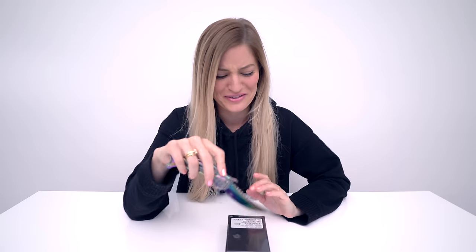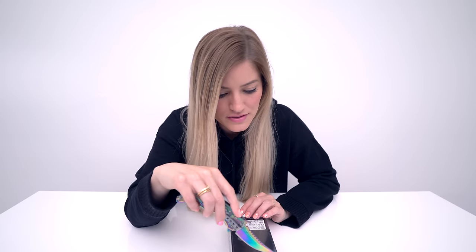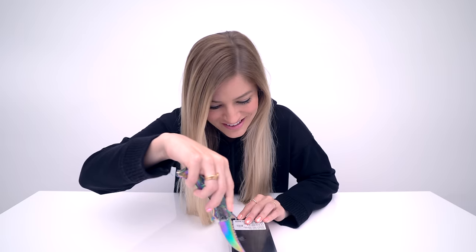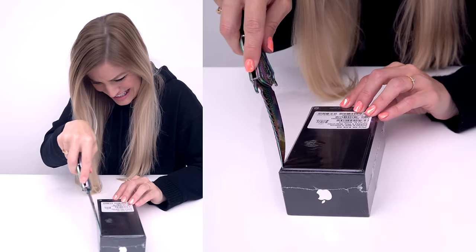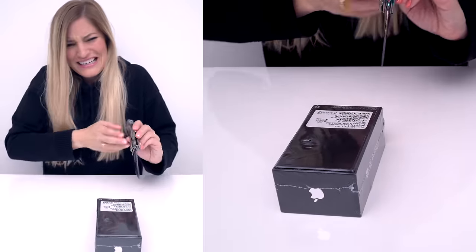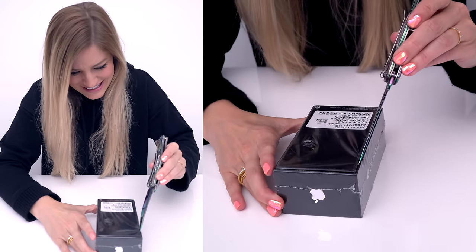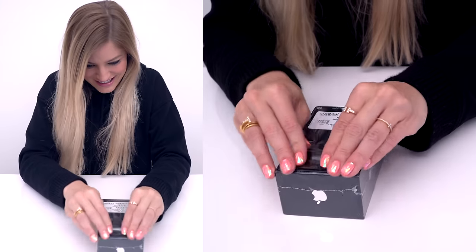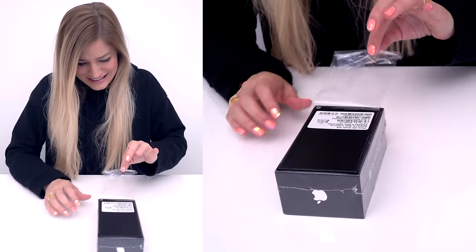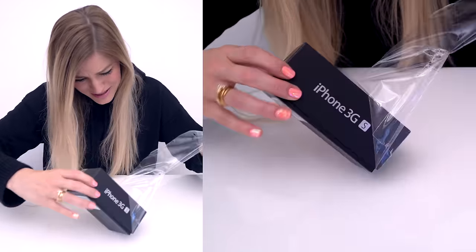It really hurts to look at this package knowing how long it has stayed sealed and what a sweet, sweet moment it's going to be. 2009. Let's do this. Wow. This is so old. It's old and no one has opened it. I don't know why.